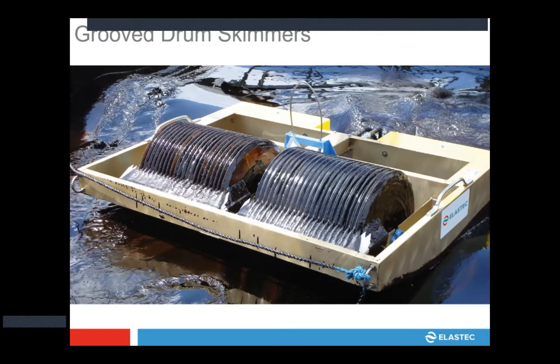This is another shot of that groove drum skimmer — this is kind of what started our company 31 years ago. Next month we'll celebrate 31 years, and it was started with a smooth drum skimmer very similar to what you see here, which all happened after Exxon Valdez and let our founders see that there was a need for this type of technology.